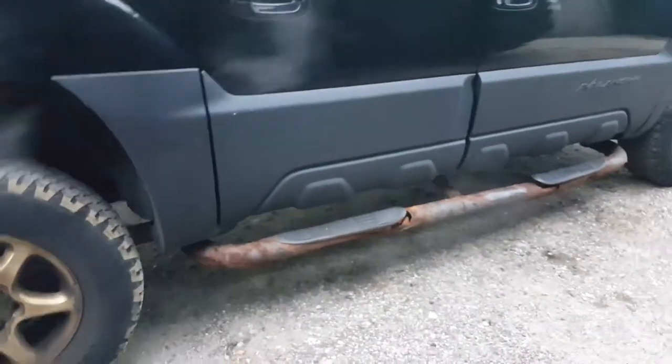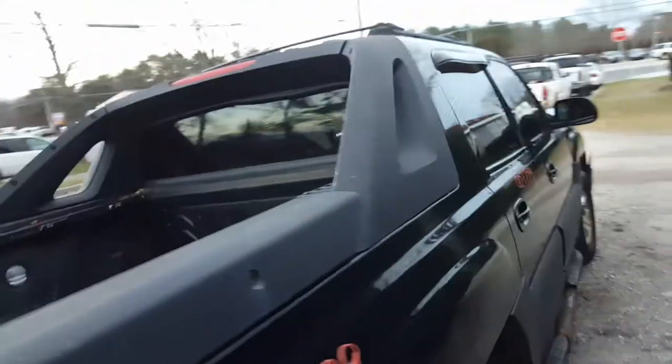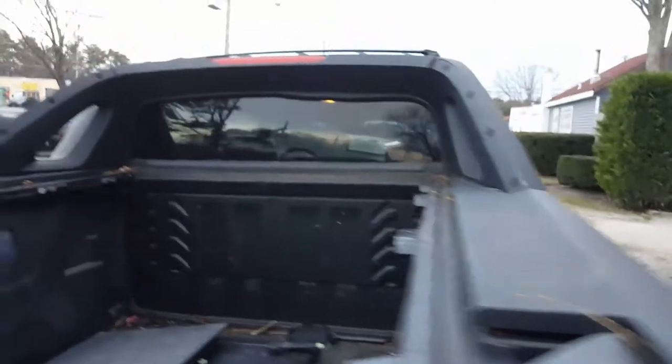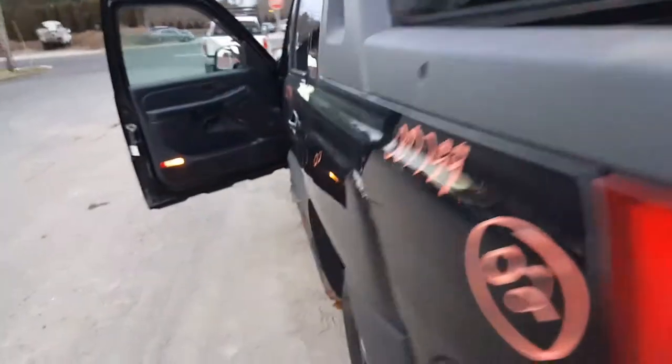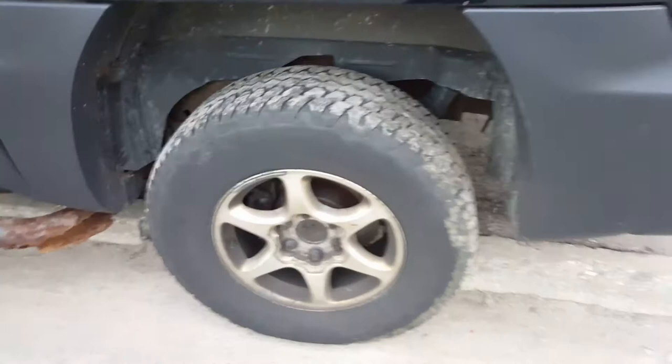The running boards are no good, but the cladding around the truck is in decent shape. It's got the back window with privacy tint and a luggage rack on top. The wheels on the truck don't belong on it — no center caps — but that's what's on there.